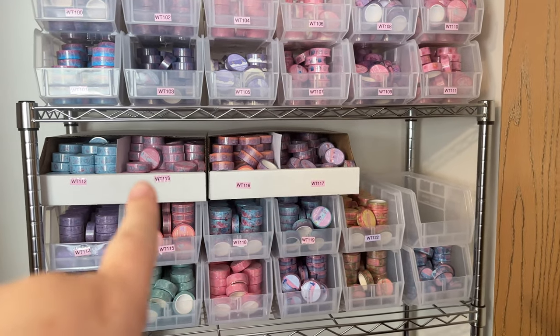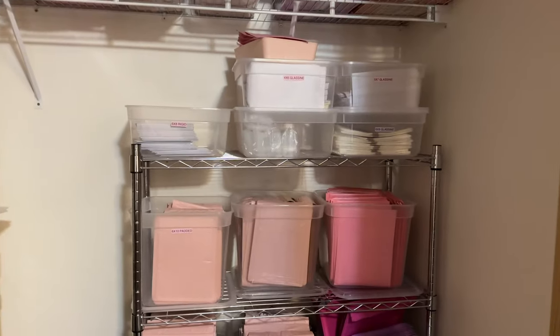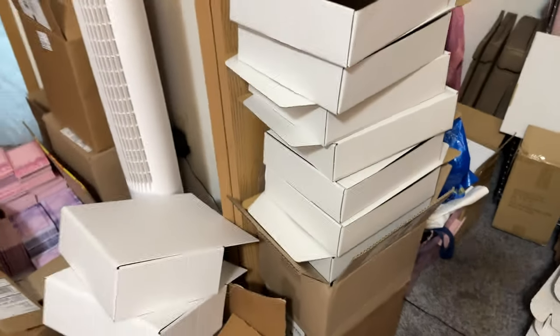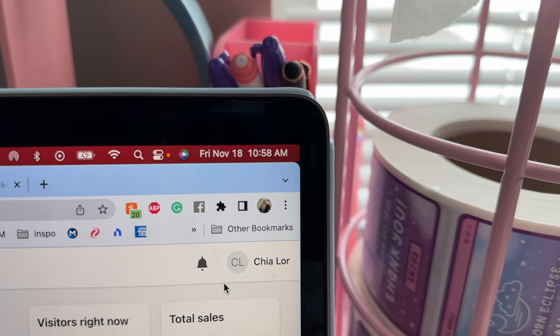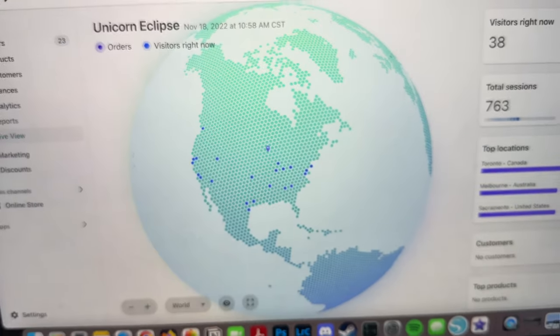Eventually I plan to get more of the clear stackable bins. That night we stocked up on packaging and pre-made a lot of boxes so we'd have them ready — and honestly we probably should have made a lot more. We are officially two minutes away from the launch and there are 38 people waiting.